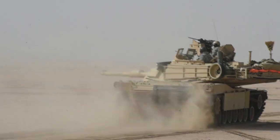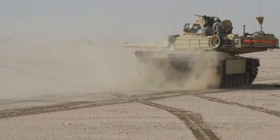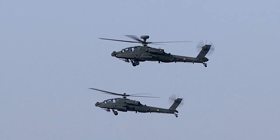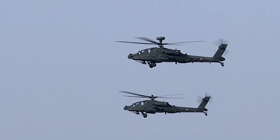A US-led coalition assisted Kuwait after an Iraqi invasion of Kuwait in 1990. Since then, the countries have worked side by side on a number of efforts, including counterterrorism throughout the region.